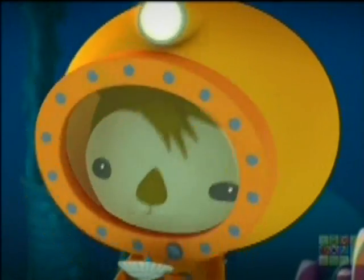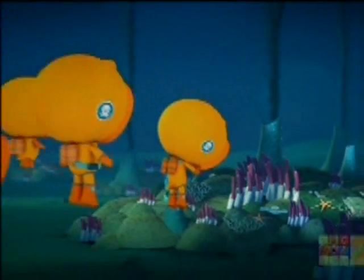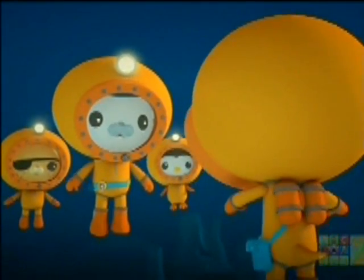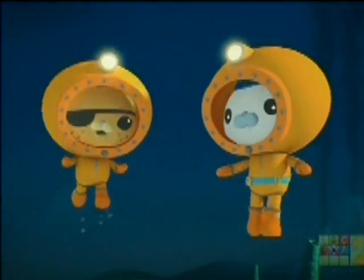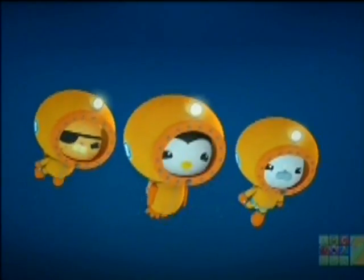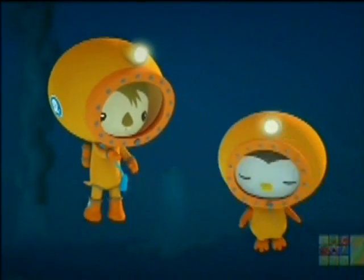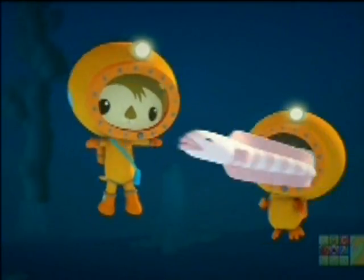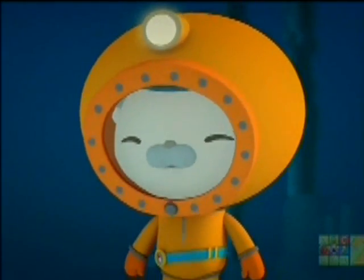I found a limpet. But that's nothing new. And these are tube worms. They only live in the Midnight Zone. They're fascinating, but they're not new. Over here! It looks big. It's... it's... It's only rocks. Sorry, Shellington. That's a vent fish. It's not a new creature either, I'm afraid. Let's keep looking, Octonauts.